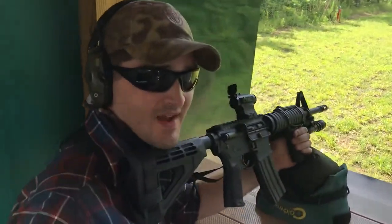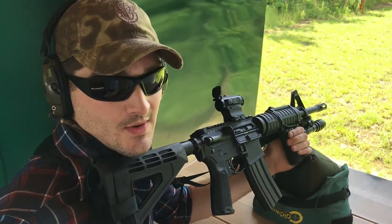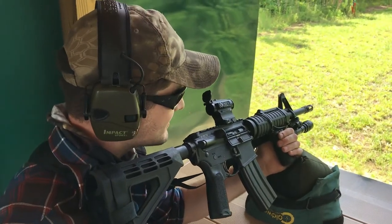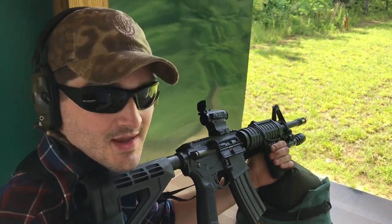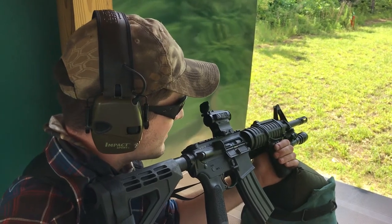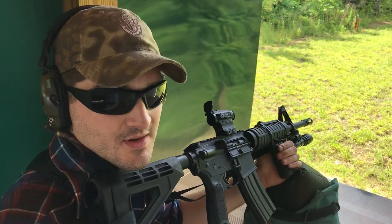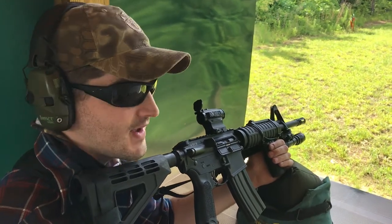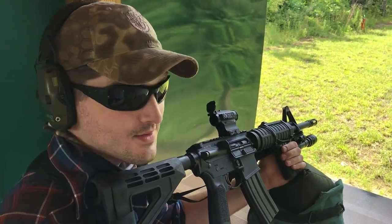Back in the day, back during the 90s, Colt had the Colt 733 model which had a 12.5 inch barrel. I tell you it is a great universal size. No gas port issues like you get in the Mark 18s, and with the 12.5 you only lose about 100 feet per second compared to the traditional M4, which is a 14.5, or the civilian model which typically has 16 inch barrels today.